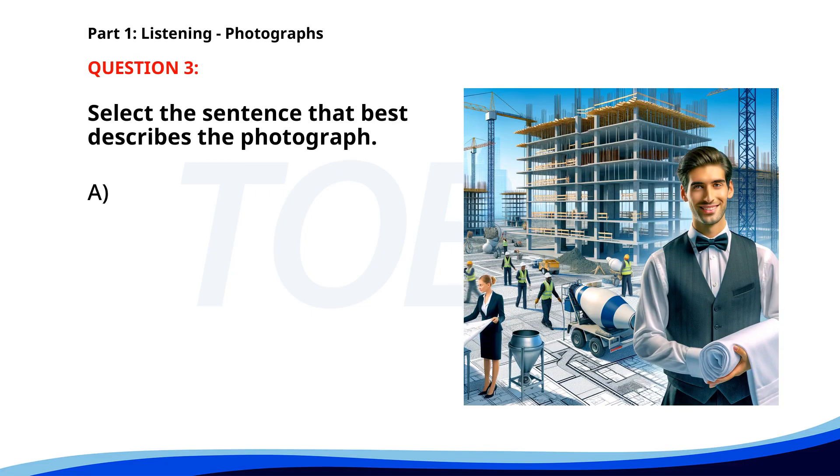Number three. A. A group of engineers is attending a meeting. B. A man is preparing a presentation in an office. C. Workers are reviewing blueprints at a construction site. D. People are building a house in a village. The correct answer is C. Workers are reviewing blueprints at a construction site.